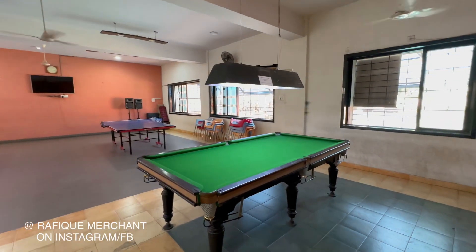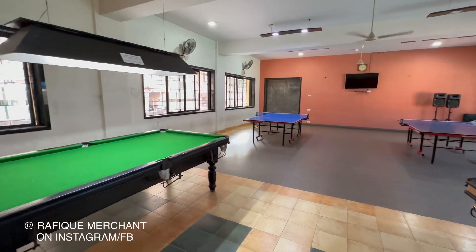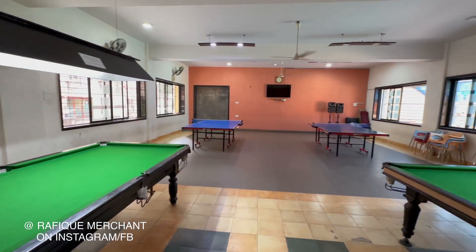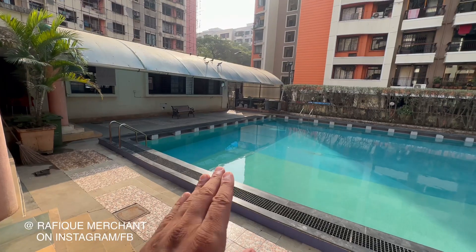A nice little recreation area with the pool table, the ping pong, and another pool table here, so you can chill out with your friends, enjoy and unwind with the family members and community as well.